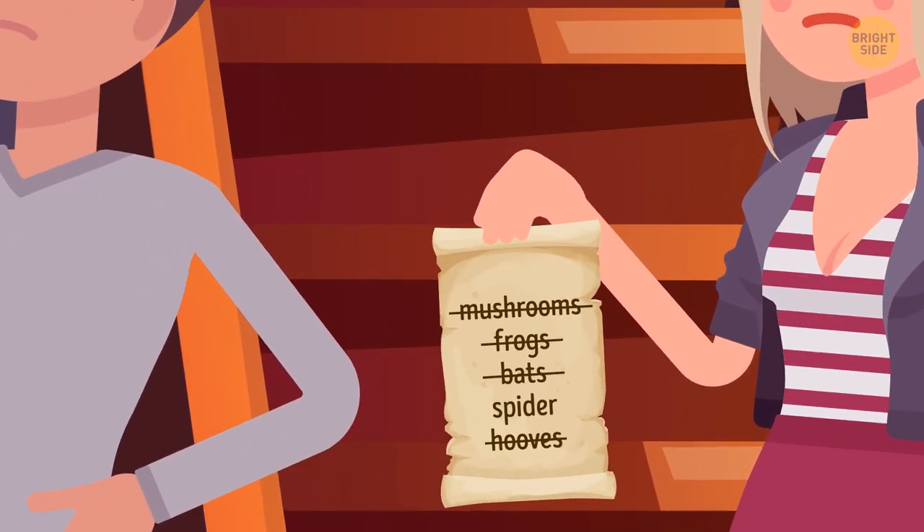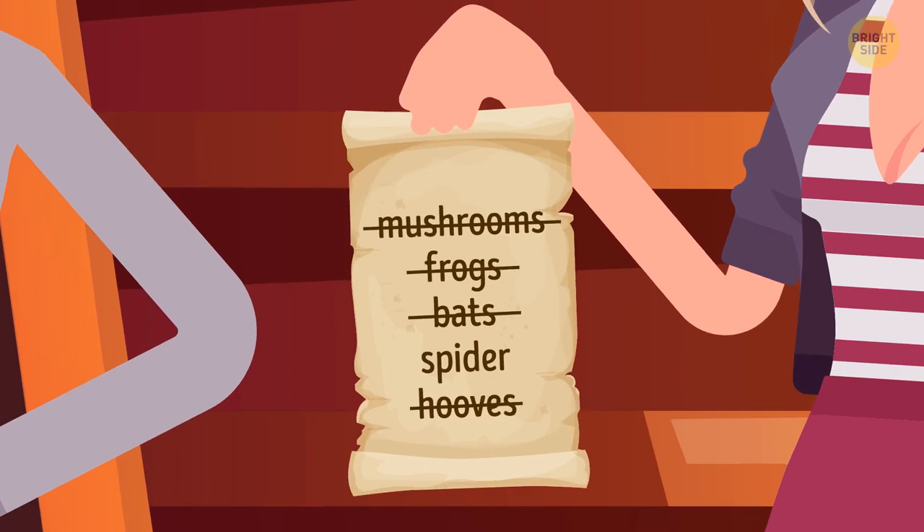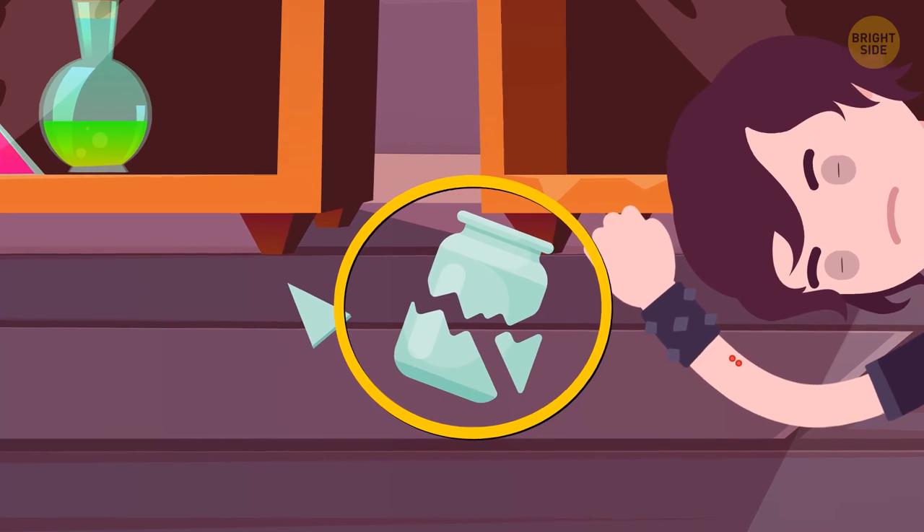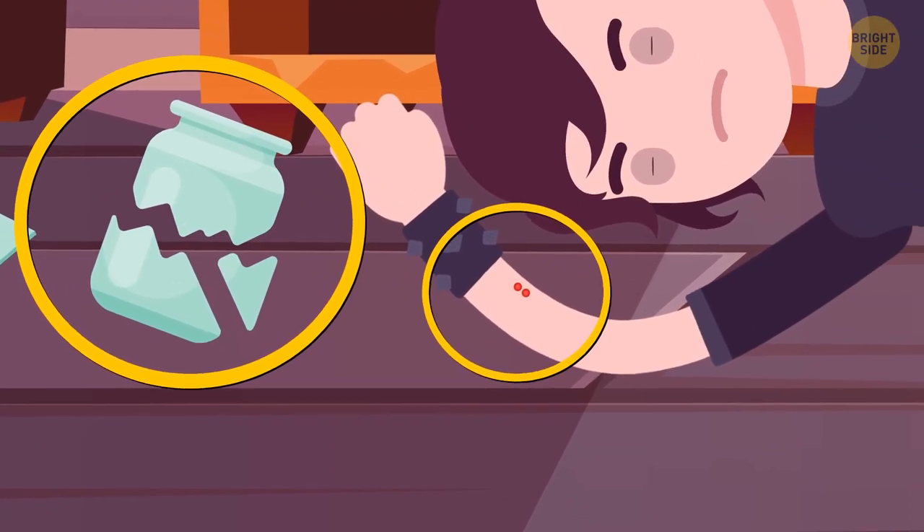Take a look at Scarlet's recipe. The missing ingredient is a spider. Harry got bitten by a venomous spider when he tried to get it out of a broken jar. There's a tiny bite on his right arm.